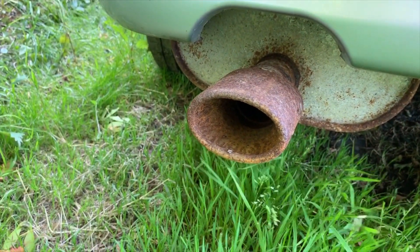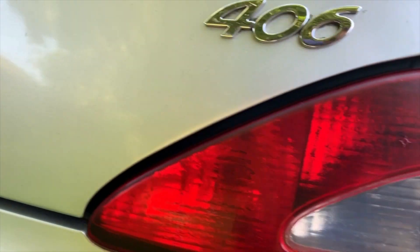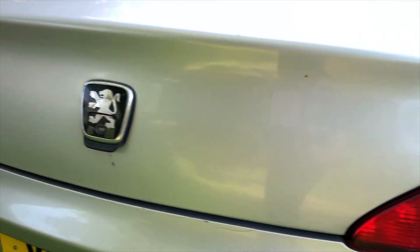Another dent here - that's going to be a challenge getting that up, but we'll try. Both the rear lights have got condensation - well, this one's not too bad, but there is condensation in the rear lights. This one makes it look quite flat. Again, not that concerned at this stage.